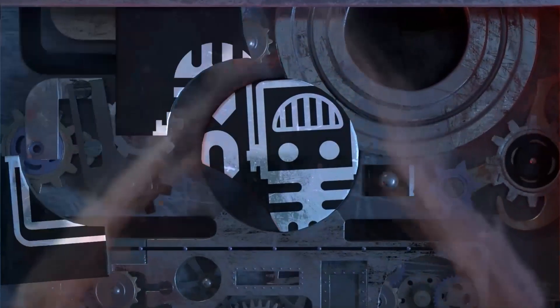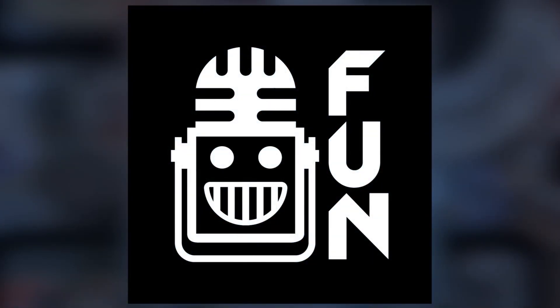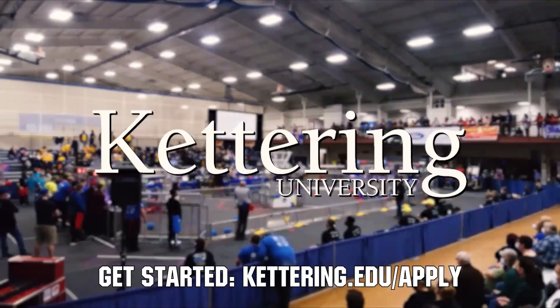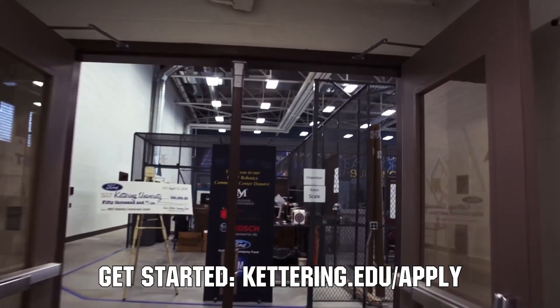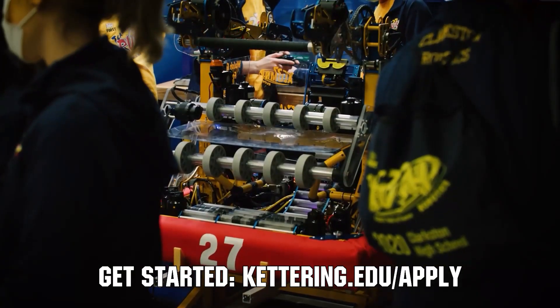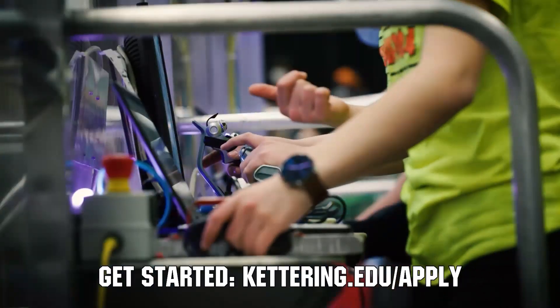Your destination for first content, updates, and gaming. Welcome to the fun. First Updates Now is supported by Kettering University. If you want to continue enjoying the excitement of robotics, come check out what's going on at Kettering University, including their Combat BattleBots team and First Center. Turn your robotics experience into a professional career. Be sure to apply to Kettering beginning in August of 2022. Go to Kettering.edu to learn more.